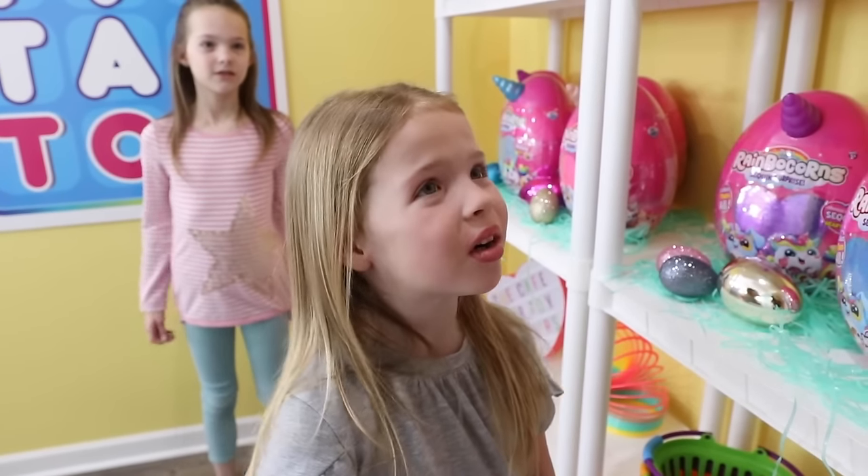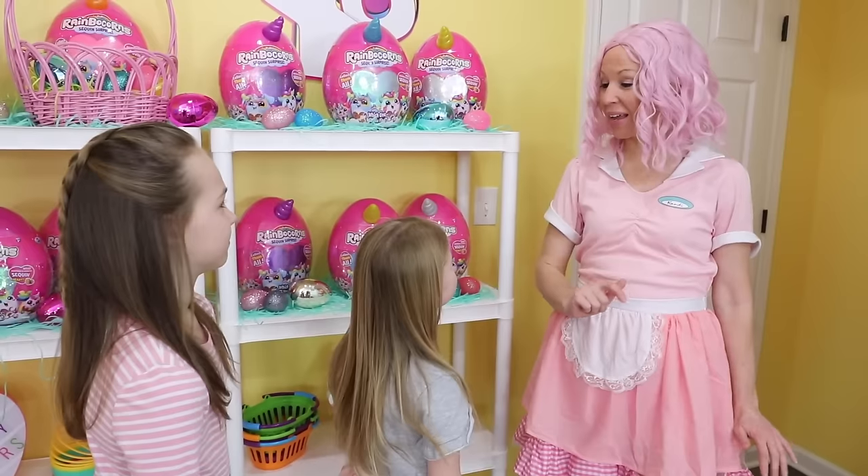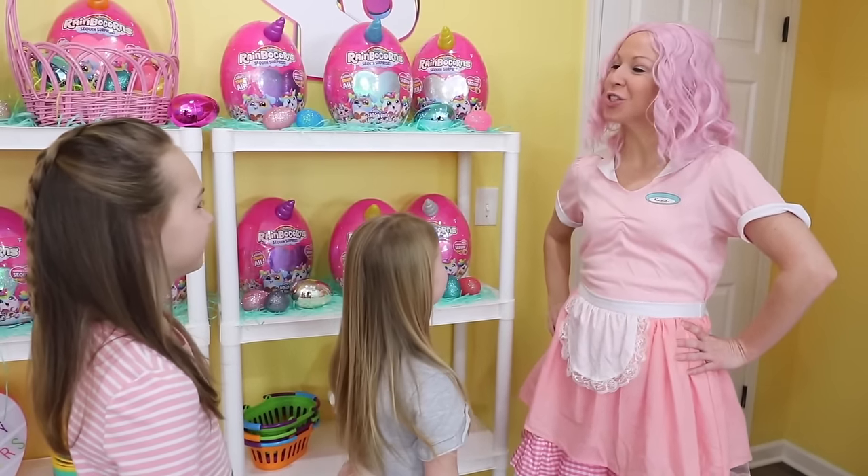Interesting. Tell me more. Well, all customers who come in between 2 o'clock and 3 o'clock today get a free Rainbocorn with their food or drink purchase. Please tell me it's 2 o'clock now, Lulu. I'm afraid it's only 10 a.m. But I'm willing to bend the rules for my two best customers.